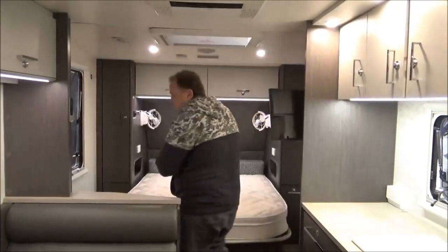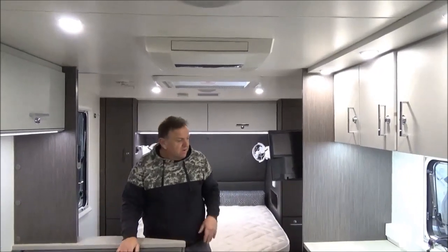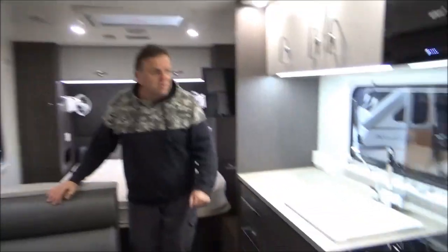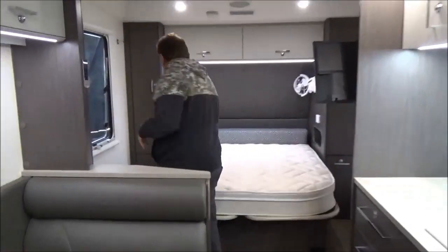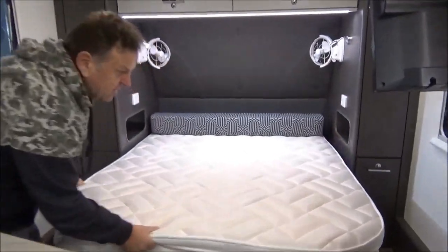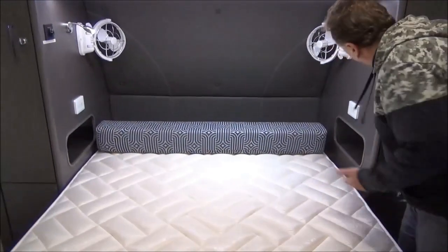One thing Jayco do is they do things a bit more earthy — you know, more of that wood grain look — which not everyone uses these days. We've got some serious space in here. Even if we pull this out, if you're significantly taller than I am, you've still got ample room to move around.